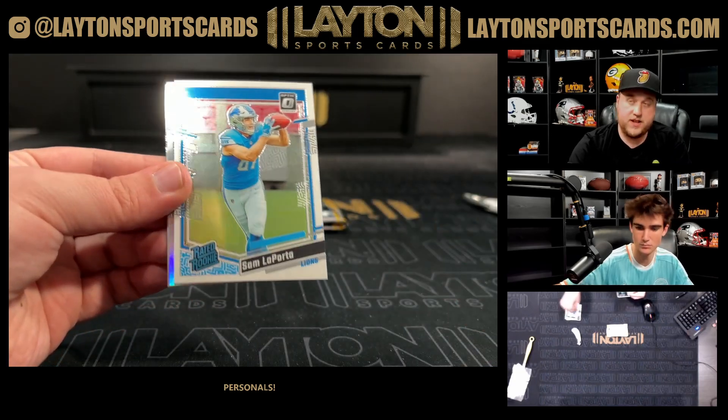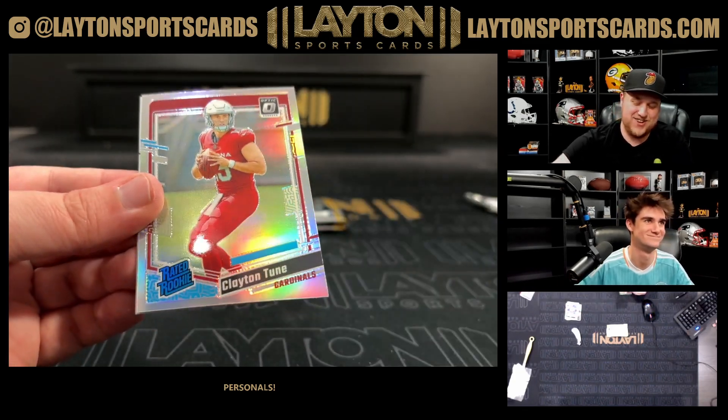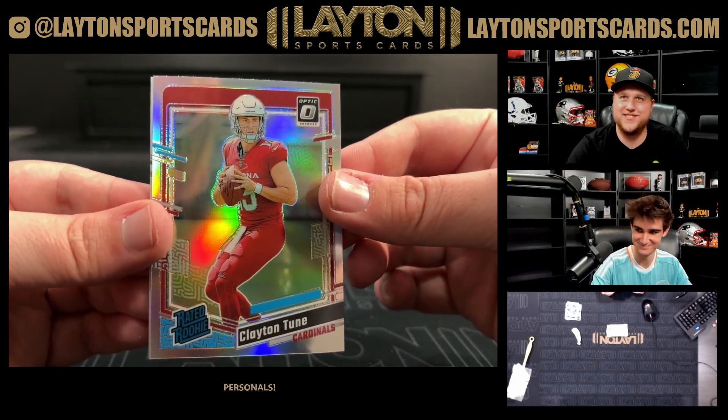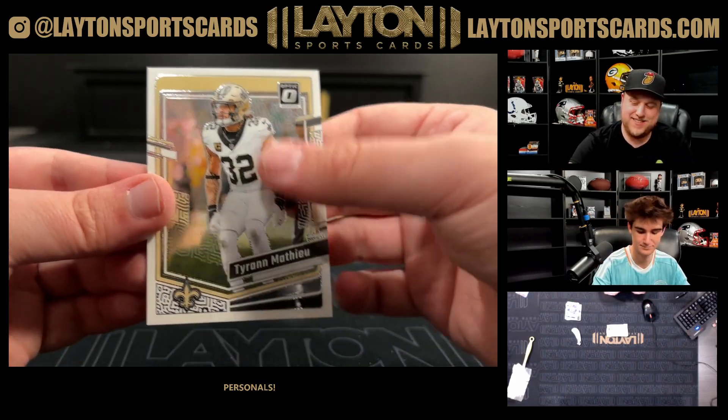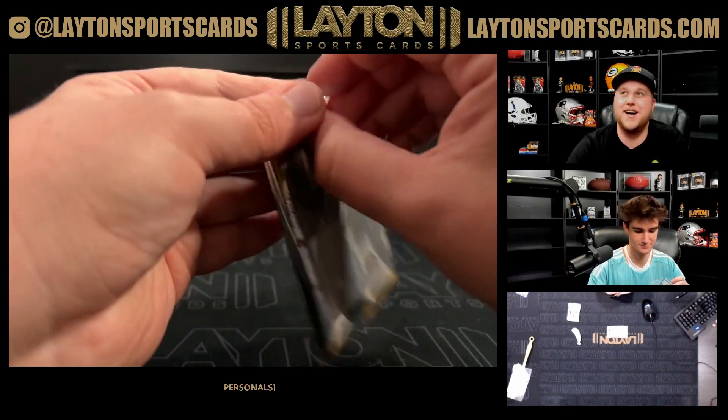Hollow coming up here — Jason Witten, Sam LaPorta rated rookie, very nice. It's a hollow of Clayton Tune on the rated rookie for the Cardinals. And a Tyree Matthews — I already know this is gonna be a lot of fun, Arturo. This would be a lot of fun, buddy.